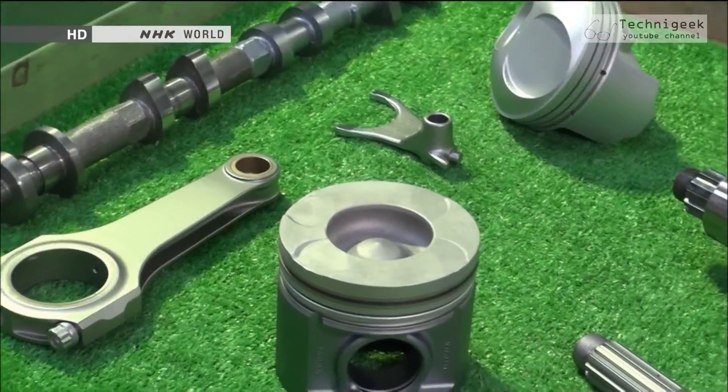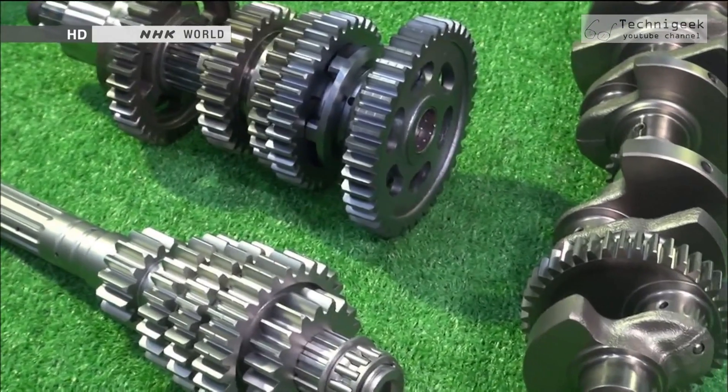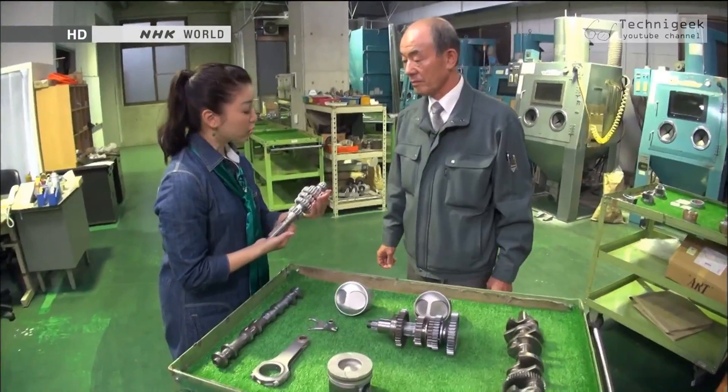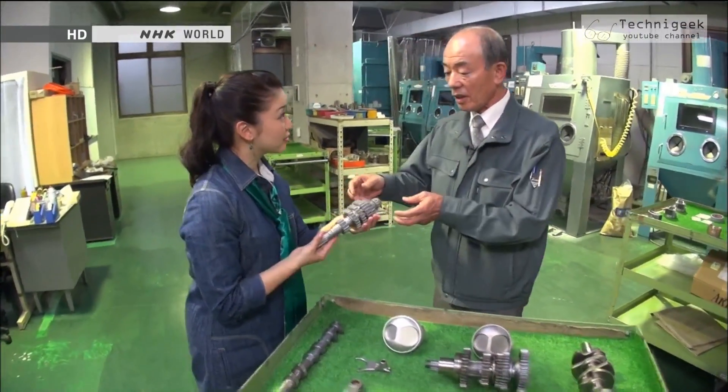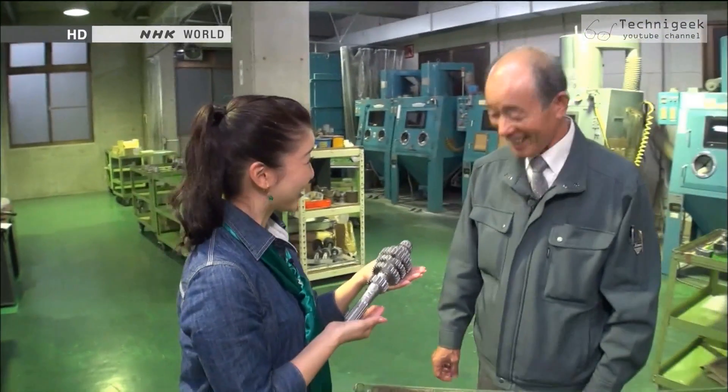These automobile gear and shaft parts are given surface treatment using the Takumi's technique. What's different from other techniques? By treating the surface of the parts, we can make the surface extremely strong. Normally they would break in about 5 years, but with this treatment they can last for about 50 years — roughly 10 times longer.